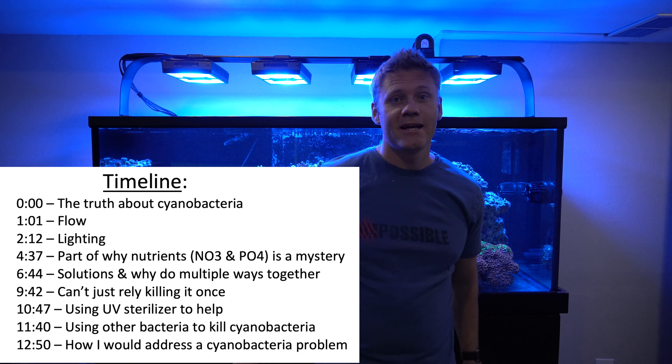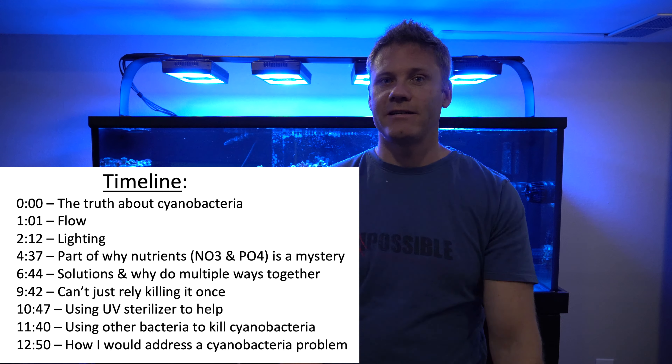I told you, reefing ain't easy. Now you got to deal with cyanobacteria. But don't worry, it's not that bad. I'm going to educate you on it today and tell you how to get rid of it.